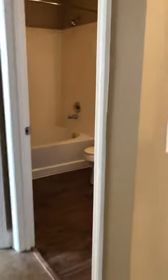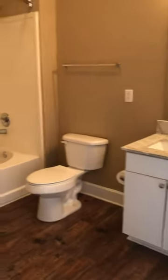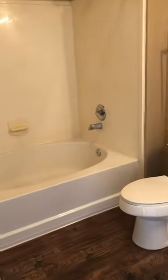We'll head over to your hall bath. It features granite countertops, white cabinets, tile flooring, and your garden style tub.